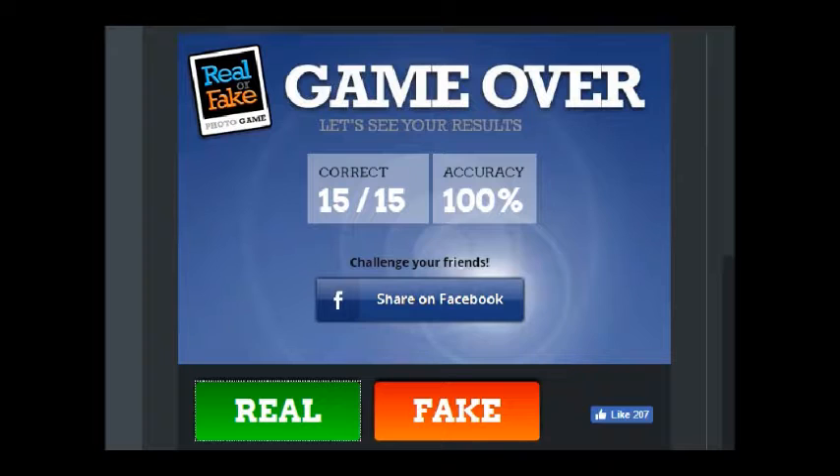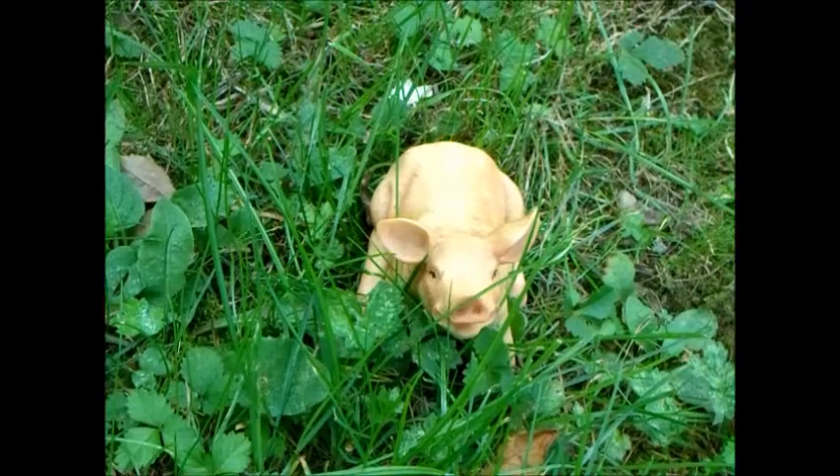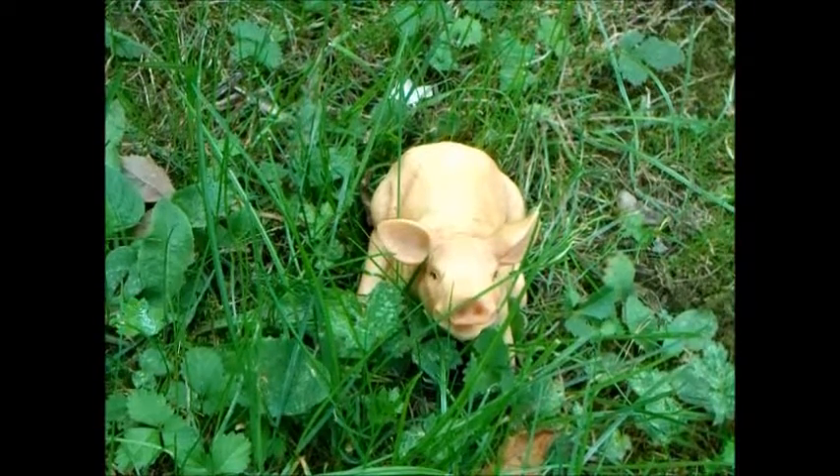I'm not one to toot my own horn, but I'm absolutely awesome. Thanks for watching, and have an absolutely wonderful day. If you could like and subscribe, that would be lovely — thank you, and have a nice day.